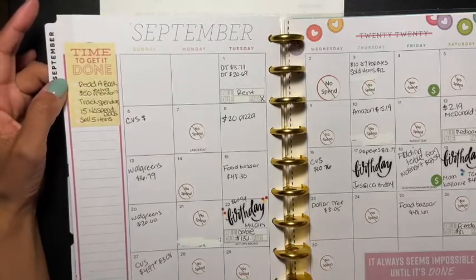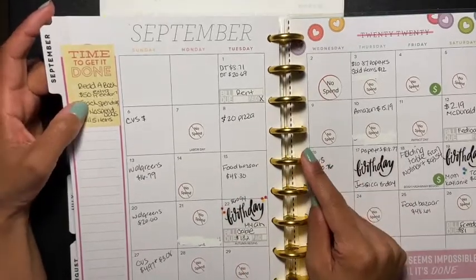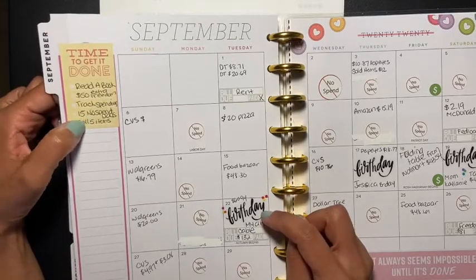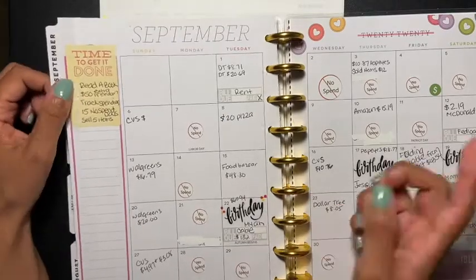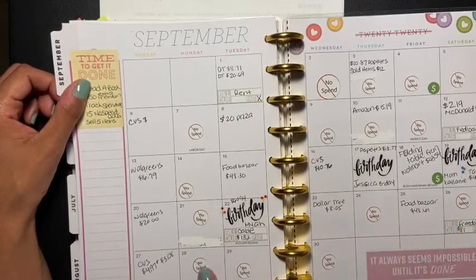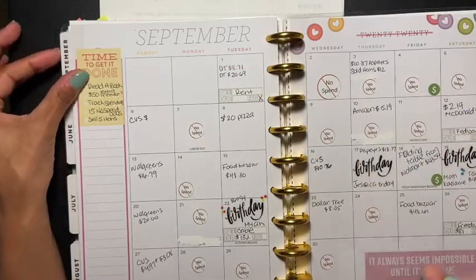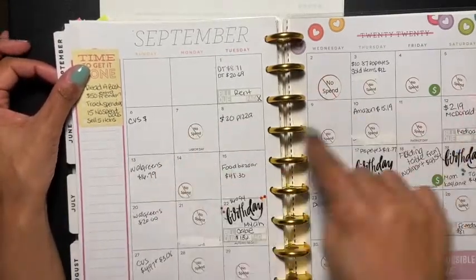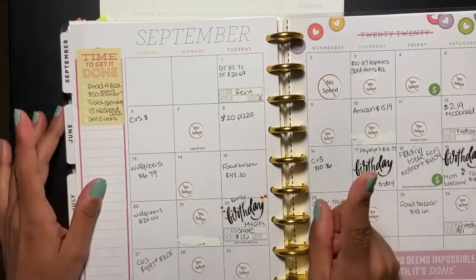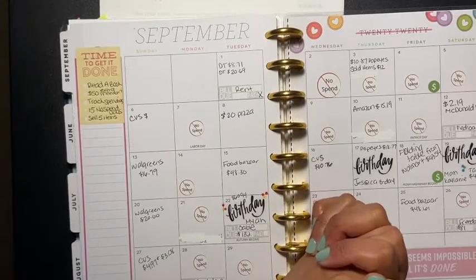Looking at my budget goals for September: read a book — no; $50 extra towards Freedom — yes; track spending — no; and 15 no-spend days. Let me count: one, two, three... fifteen! I did exactly 15 no-spend days. I want even more of those going forward. I also said I'd sell five items, but I only sold one for $90, which went towards my student loans.